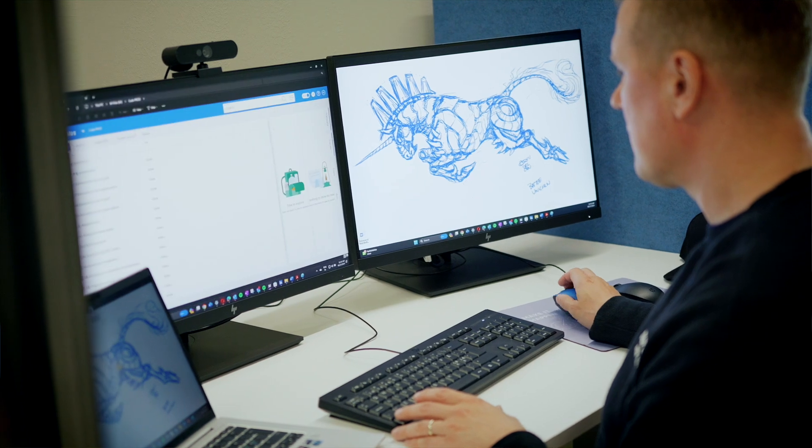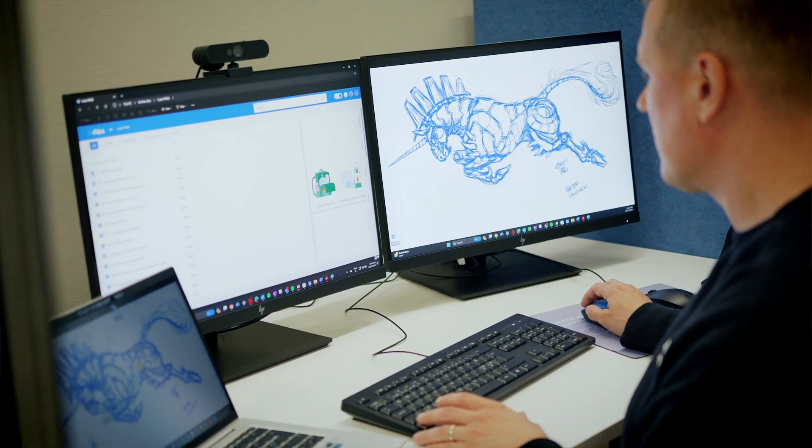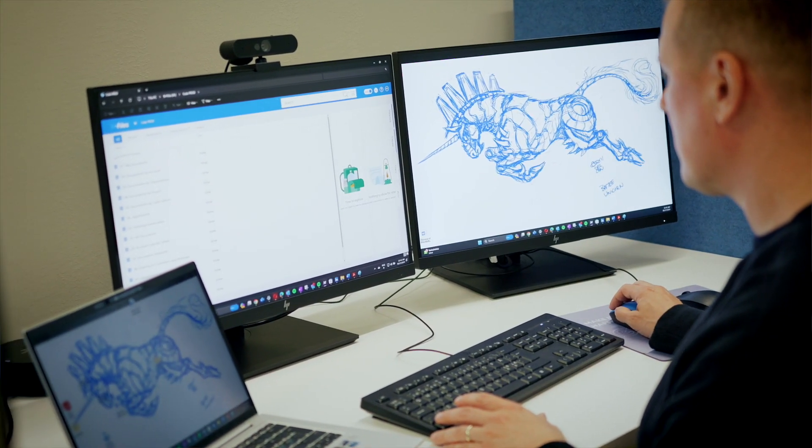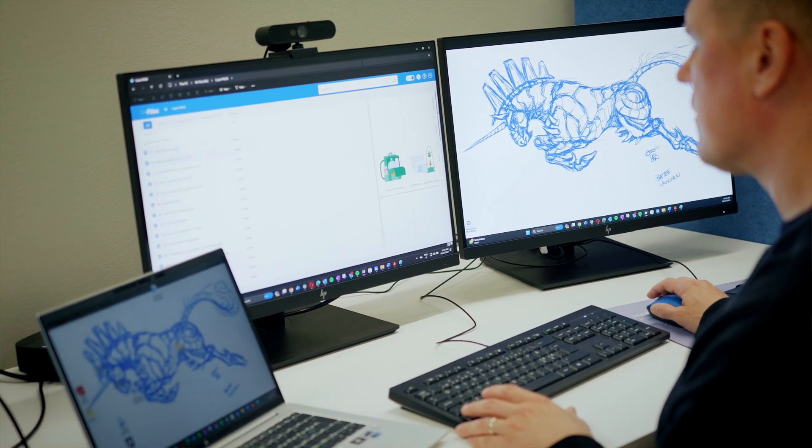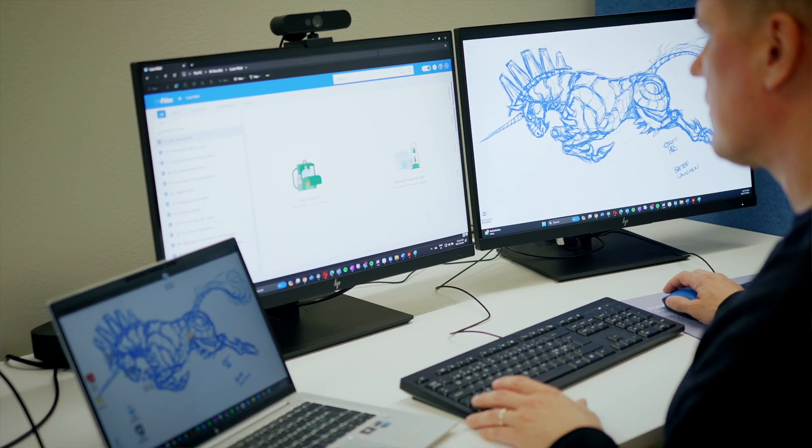M-Files has always been super integrated with Microsoft. Our philosophy is that we want M-Files to be the best tool for Microsoft 365 customers, and that means integration to all the applications, office applications, and also the latest AI tools for instance.